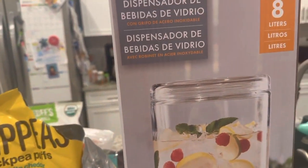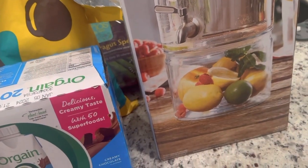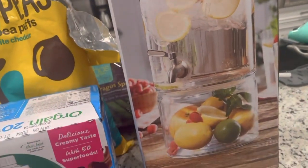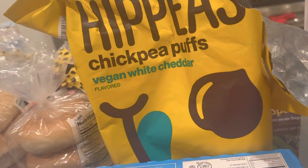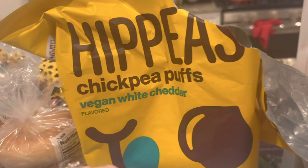I got this for Aria's party for drinks — it was around $20, but I figured why not, for flavored water, something fancy. And then the Hip Peas Chickpea Puffs — they haven't had these in a while. This is a vegan white cheddar flavor, so good — we've already gotten into it.